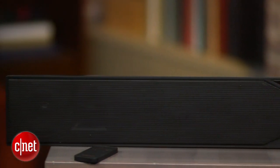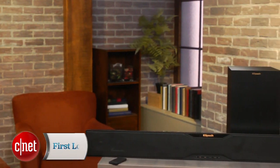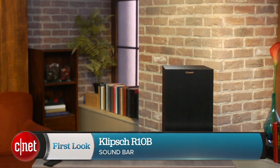In all, this is an easy to set up and use soundbar with excellent performance. But if you're a power user, then maybe the lack of inputs could be a problem. This is Ty Pendlebury for CNET.com.